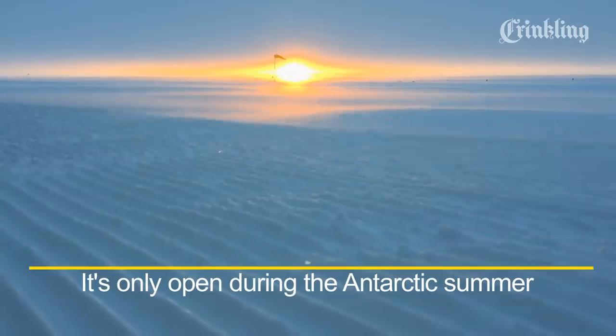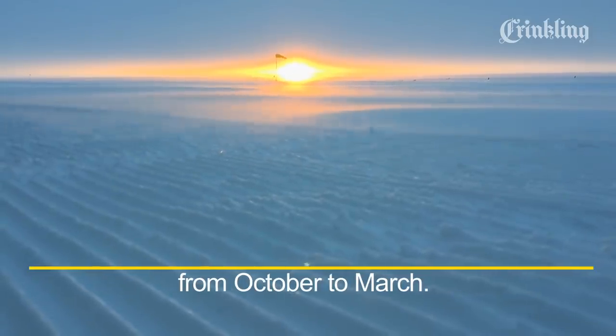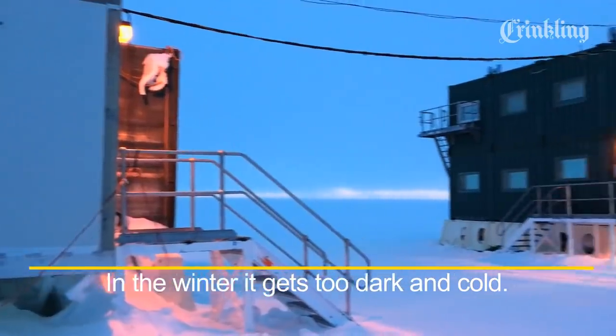It's only open during the Antarctic summer from October to March. In the winter, it gets too dark and cold.